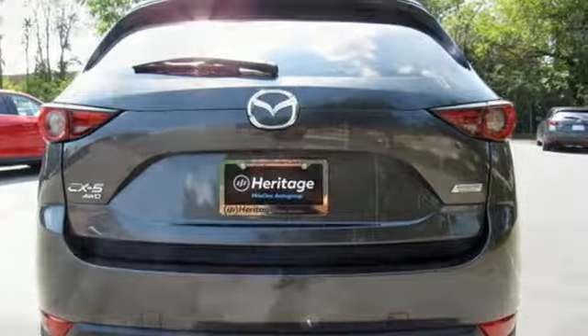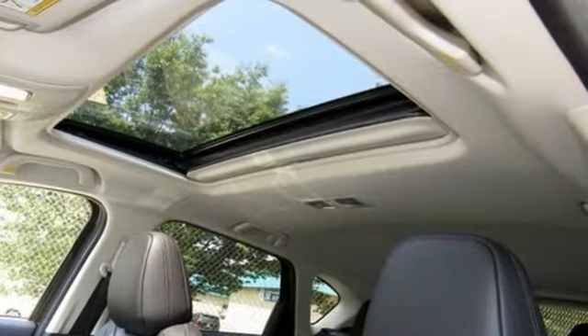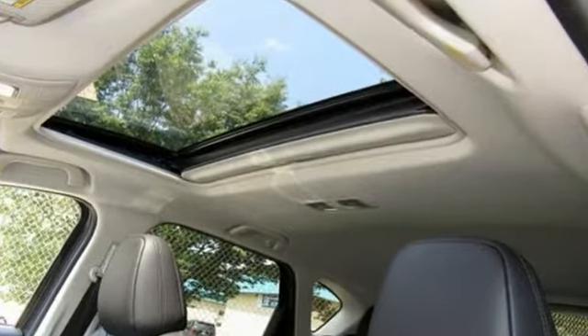With Mazda, driving is what matters most. You'll never know until you try. Test drive it today.